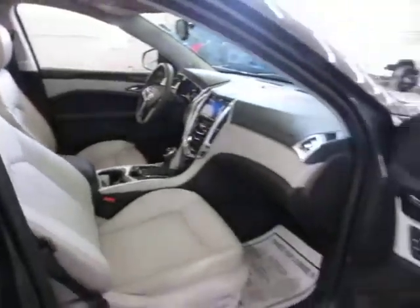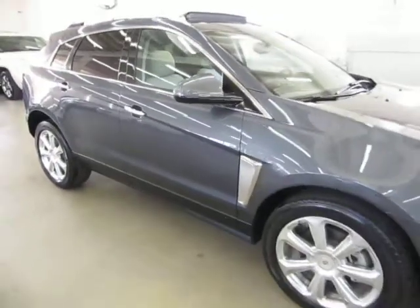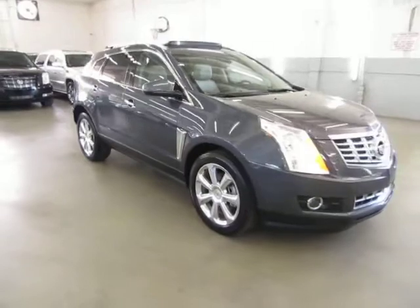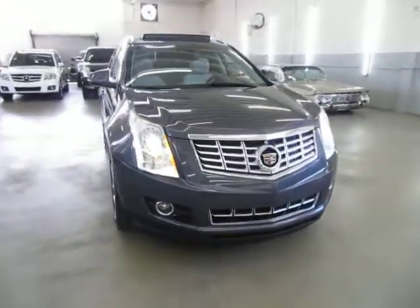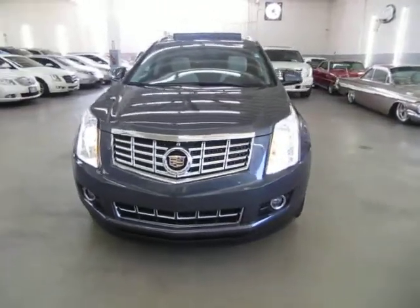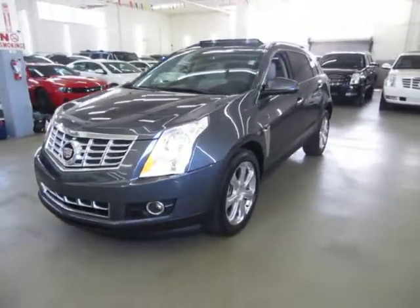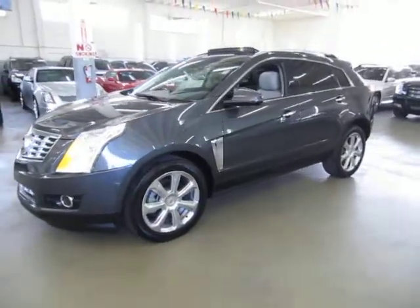Before concluding this video, let me talk briefly about financing. We have excellent rates for good credit, special financing for not-so-good credit, and even some programs for really rough credit. If you live far away or want to get pre-approved before coming over, go to vehiclemax.net — on the home page click 'Apply for Credit,' fill it out completely, click submit, then give us a call so we can retrieve your application and get you pre-approved. Thank you for watching our video at vehiclemax.net.